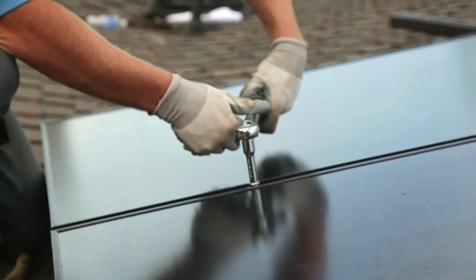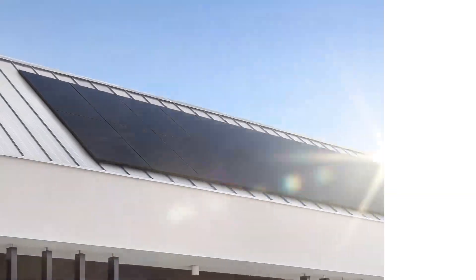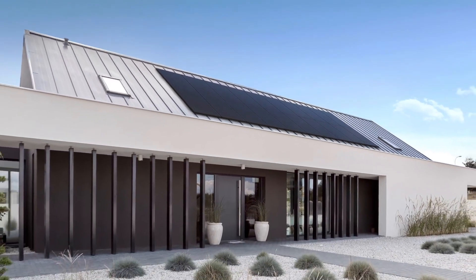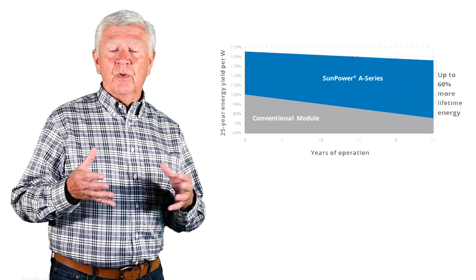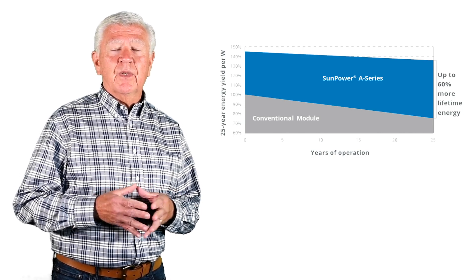Plus, it has a lifetime warranty of 25 years, which is an industry-leading warranty. A lot of panels are only guaranteed for 10 years. And that higher efficiency and output of the SunPower panels means that over the lifetime of the solar panel, they're going to produce 60% more energy compared to a conventional panel. That's why we're proud to be a SunPower master dealer — it's a great product.